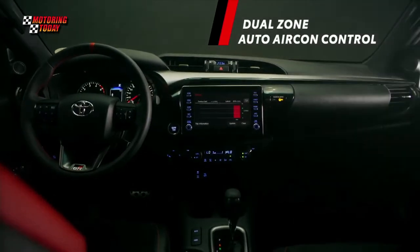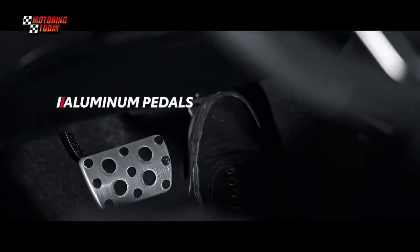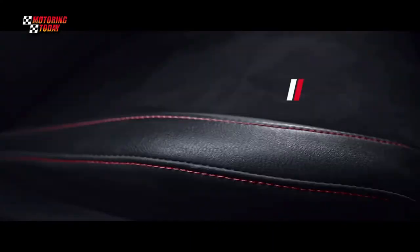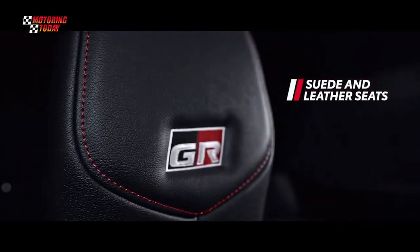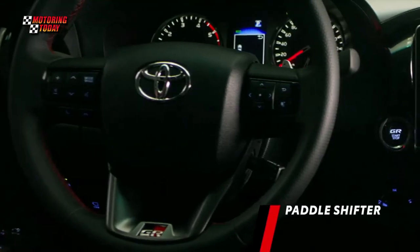Both get red, black, and smoke-silver metallic accents on the interior, leather with red stitching on the wheel, aluminum pedals, and sport-type front seats with suede and leather material with red stitching. The Fortuner GRS comes with matte carbon trims on the center cluster, while the Hilux GRS comes with paddle shifters.